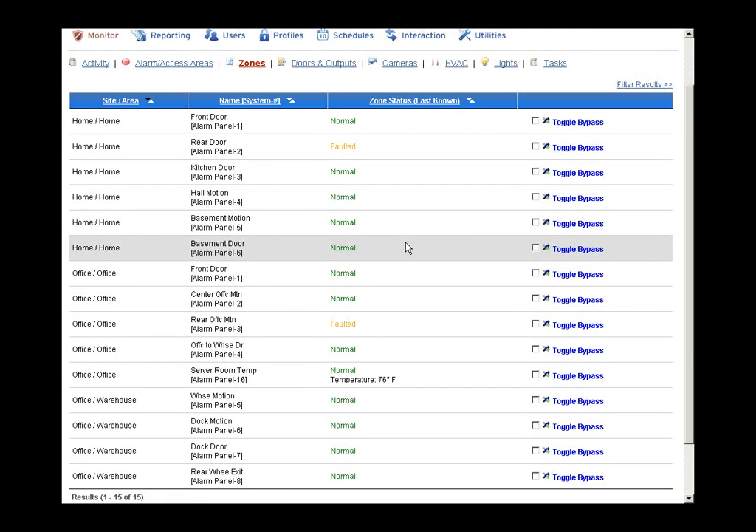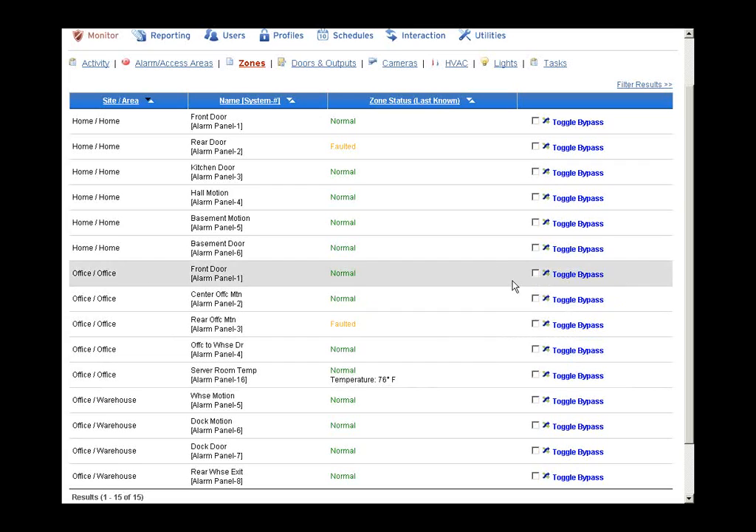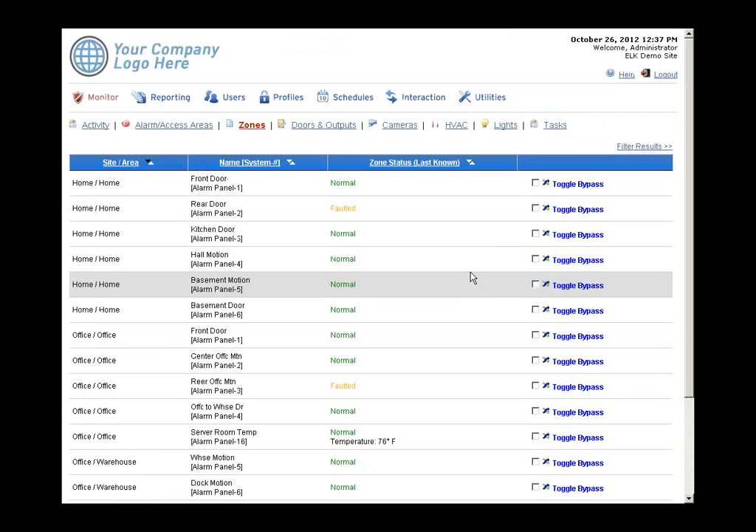On the zones page, each zone programmed into the Elk panel appears with its current status. Temperature probes connected to zone inputs show the current temperature — this one is reading 76 degrees. Customers can receive low and high temperature alarms, and temperatures can be logged on an interval. Zones can also be bypassed remotely.